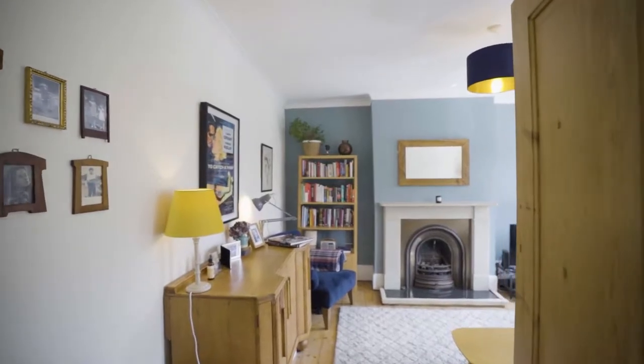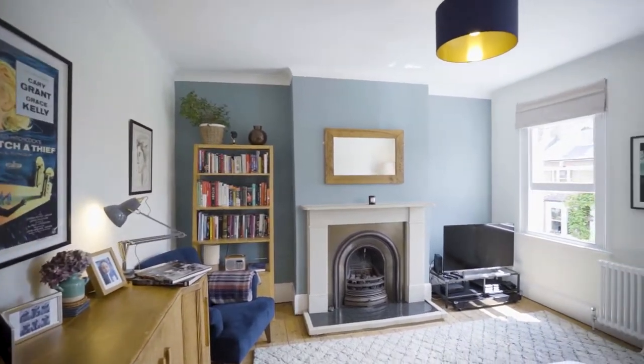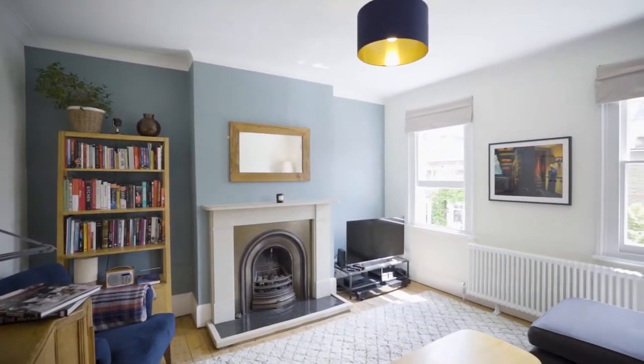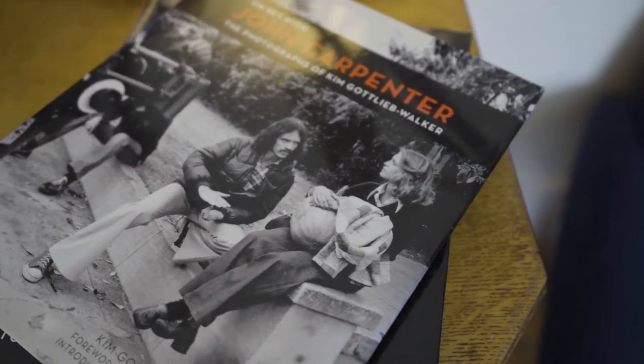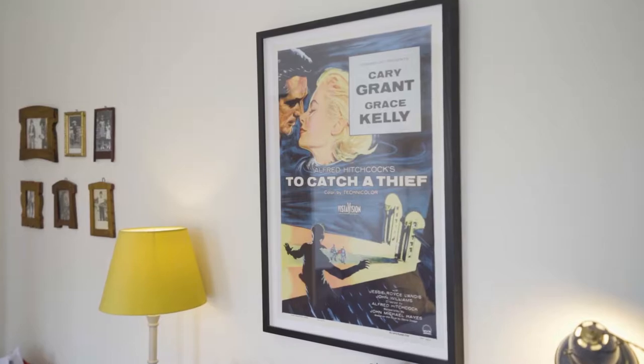The first floor accommodation comprises a large living room with sash windows that create an abundance of natural light throughout, a bright and airy double bedroom, and a large kitchen breakfast room that is well equipped with an array of quality units and appliances.